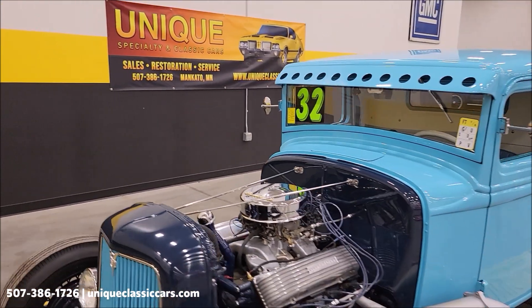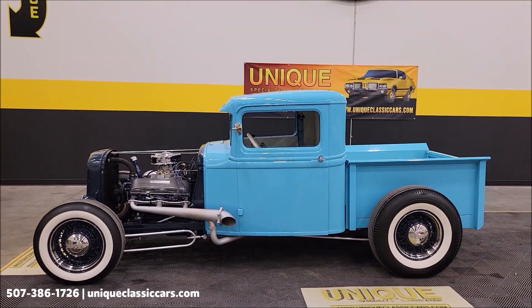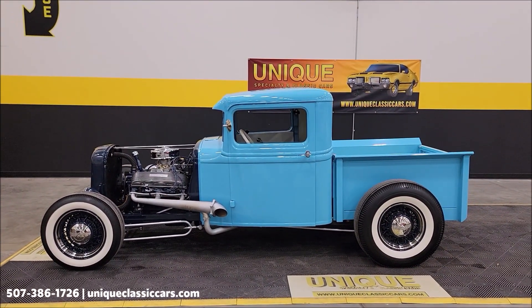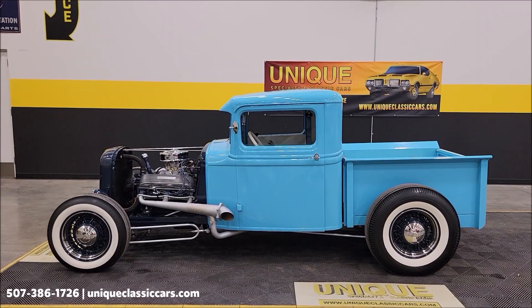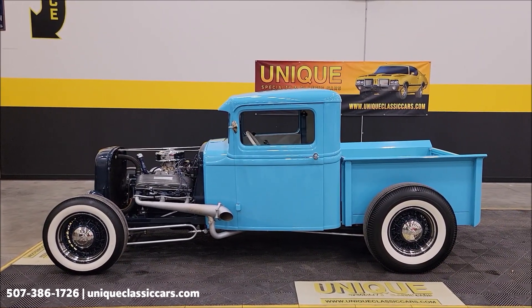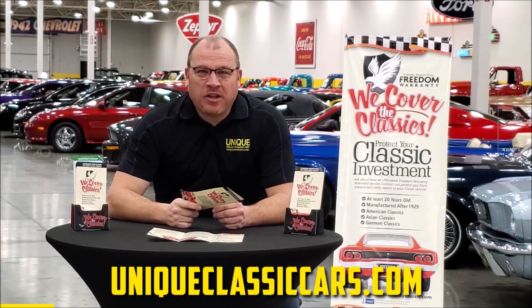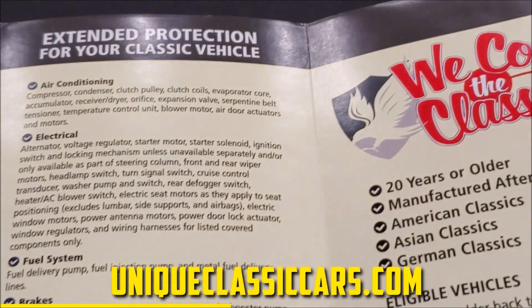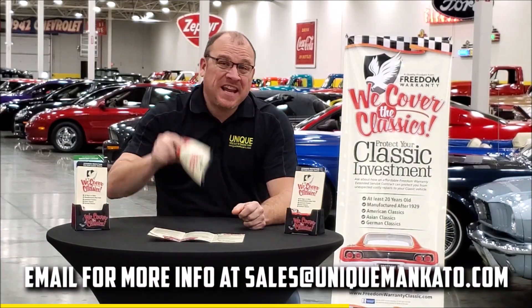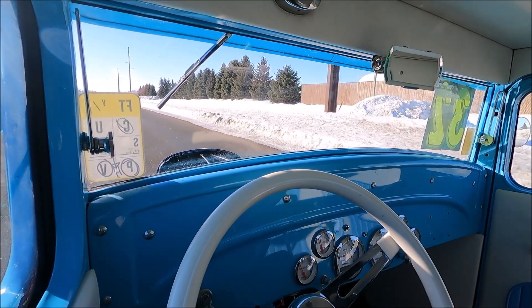1932 Ford street rod pickup — give us a call at 507-386-1726, uniqueclassiccars.com, click on the link down below this video in the description. Remember, we do consider trades, financing is available, we can assist with transportation, and this vehicle may be eligible for an extended service contract. Did you know this car qualifies for an extended warranty — just like the one you get at a new car dealership, except it covers your classic car? It covers all major components like engine, transmission, and drivetrain, with coverage up to 10 years. Contact us for a quote today.